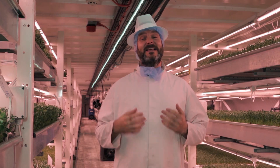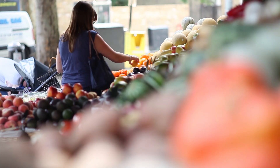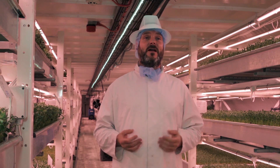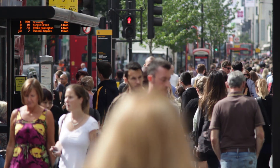The United Nations have predicted that we need 70% more food by 2050. How are we going to achieve that when only 10% of the Earth's surface is suitable for agriculture and we use a third of that to grow livestock feed? We're going to have an additional 2 billion people on the planet by the middle of this century and we need to be able to feed those people.